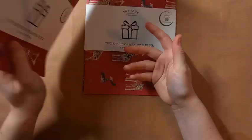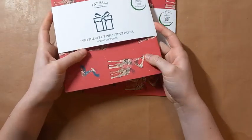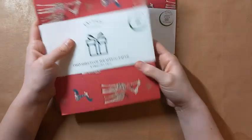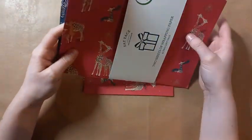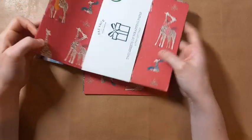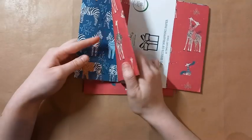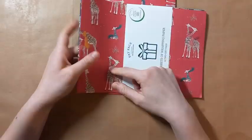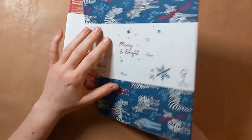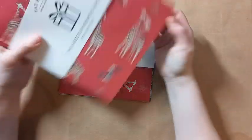I also have some other wrapping paper from Fat Face, which I was not expecting to find — I didn't even know they did wrapping paper. It was a random find when we were in London over New Year, in a small Fat Face at King's Cross station. A pound each — really good value. It reminded me a lot of the style of Whistlefish papers. You get two sheets per pack: a really cute giraffe one and a zebra one. There are also tags on the back. I might even make some stickers.